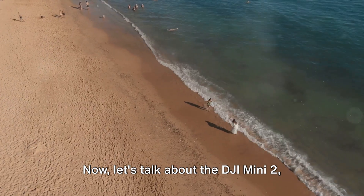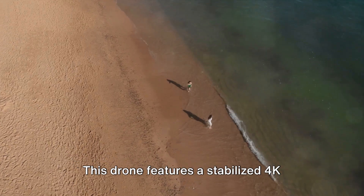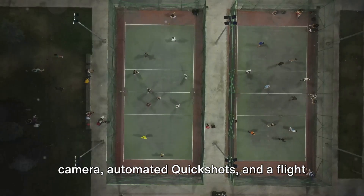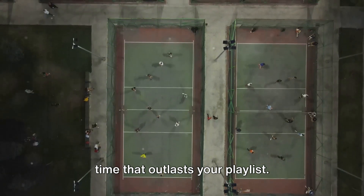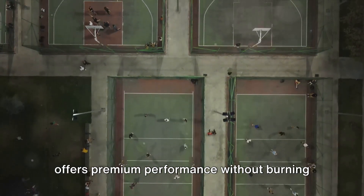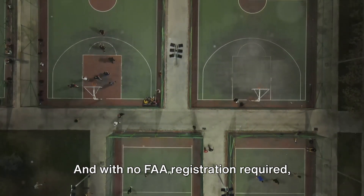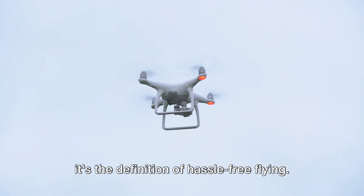Now let's talk about the DJI Mini 2, where affordability meets excellence. This drone features a stabilized 4K camera, automated quick shots, and a flight time that outlasts your playlist. With GPS and other safety features, it offers premium performance without burning a hole in your pocket, and with no FAA registration required, it's the definition of hassle-free flying.